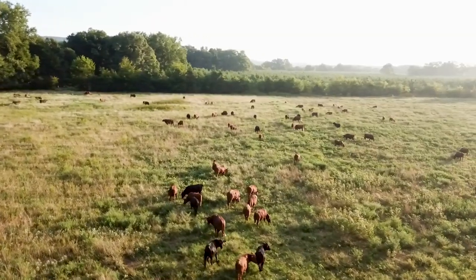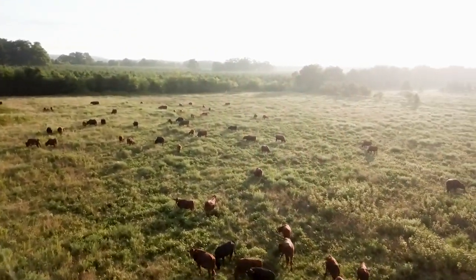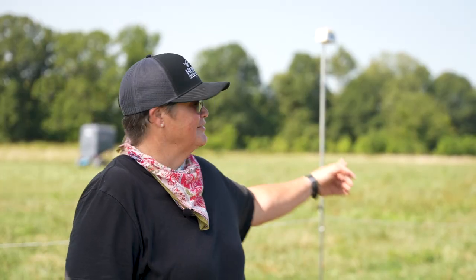Stay tuned to find out our favorite new solutions to streamline daily cattle moves and save time in your busy day. My name is Donna Kilpatrick. I'm the ranch manager and land steward at Heifer Ranch. Today we're going to show you some technology we've incorporated with our cow herd — an automatic solar-powered gate lifter.